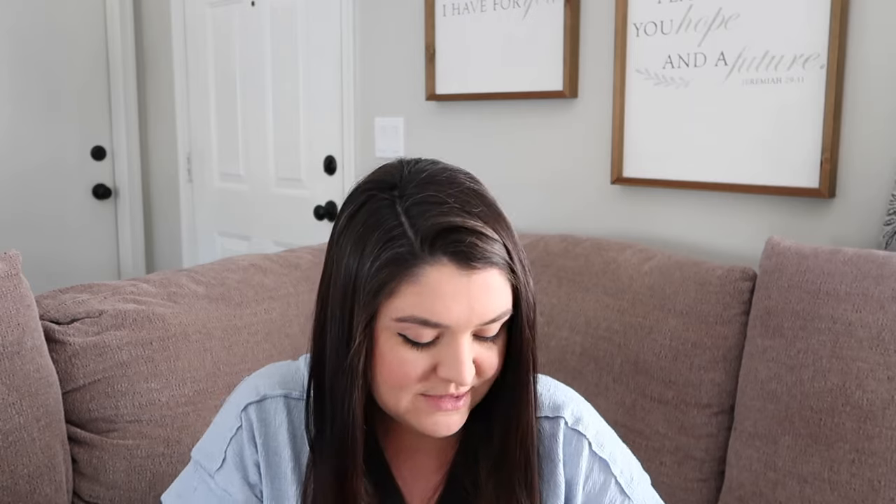Brendan has some food allergies — he's allergic to dairy and eggs — so getting him treats is a little harder, but I did find some allergy-friendly options. I got him strawberry-flavored fruit strips, and since he's a fan of gummies I figured those might have a similar texture. I also got him MadeGood chocolate drizzled crunchy oat bites in the birthday cake flavor — he got those for Christmas and really enjoyed them. And I got him YumEarth Organic Gummy Fruits as allergy-friendly fruit snacks for something a little different.